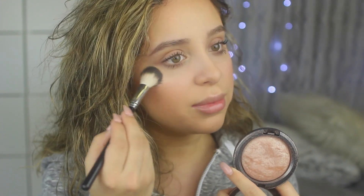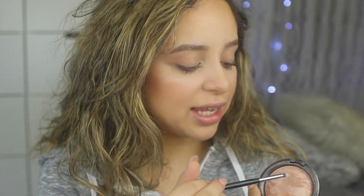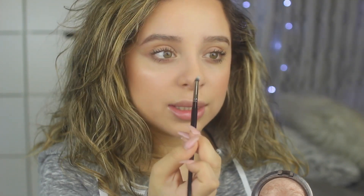Of course I gotta highlight. I'm going to apply the MAC Mineralize Skin Finish in Soft and Gentle. This one's perfect because it's not a crazy highlight — it gives you more of a natural sheen. I always take a little bit of whatever highlighter I'm using and apply it to the inner corner, tip of the nose, and cupid's bow. I know it's excessive but I feel like it makes the lip look put together.